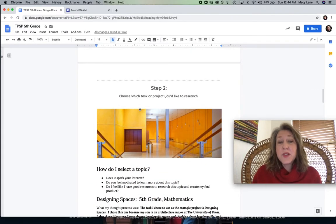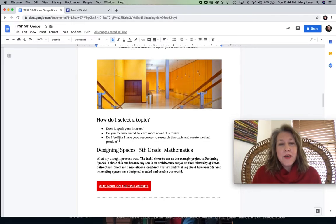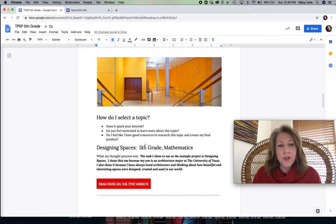Step two: choose which task or project you'd like to research. How are you going to select which one? Think about things like this — does it spark your interest? Is it something that you would really want to be committed to and find more information about? Is it something you've always wondered about? And also, do you feel like you have good resources to do the research? If you've got internet, you're probably set. But if you happen to have books at home, magazines, or an expert in the house on a certain subject, those would count as resources also. Think about what feels comfortable and good for you.